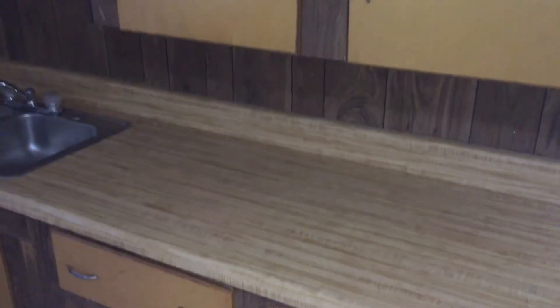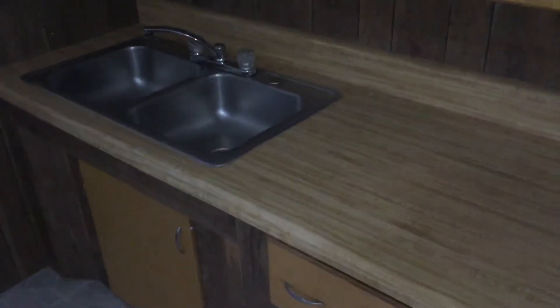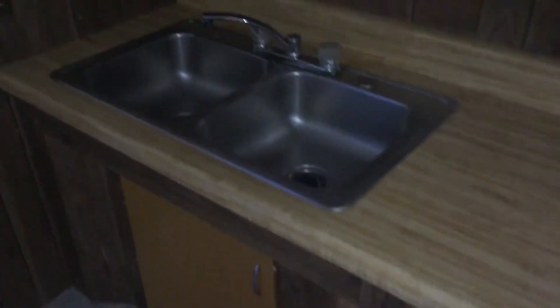Over here, we have the kitchen counter and cabinets, accompanied by the sink. As you can see, there's a nice wood design to it, and the theme seems to carry around the entire kitchen.